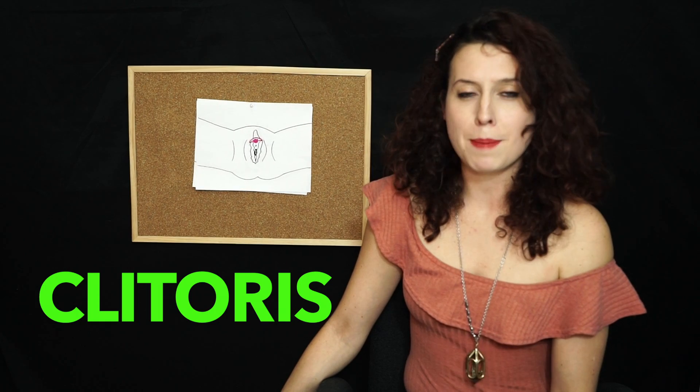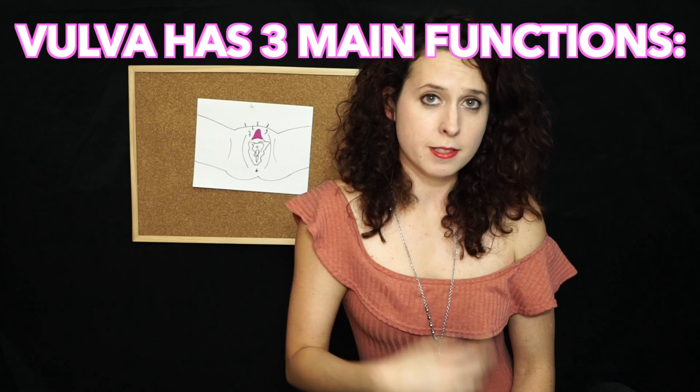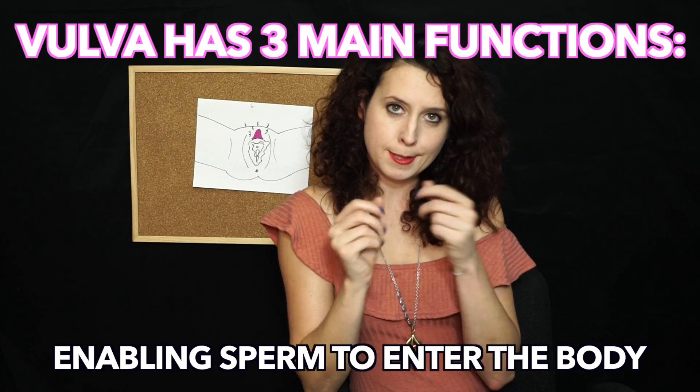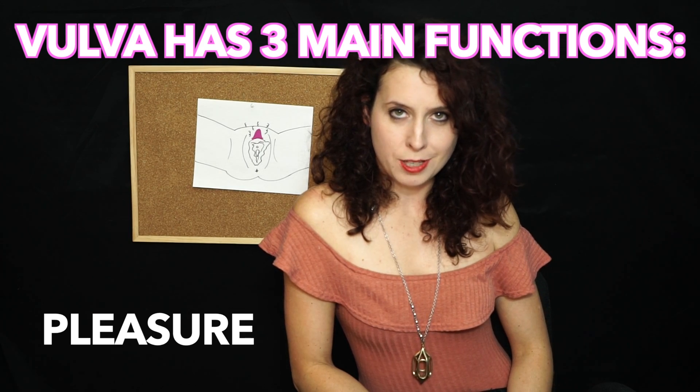And the clitoris — she's the captain of this ship. Ahoy! This is the clitoral hood, or the captain's hat. Three main functions: enabling sperm to enter the body — open sesame, sperm — protecting the internal genital organs from infectious organisms, and providing sexual pleasure, wink.